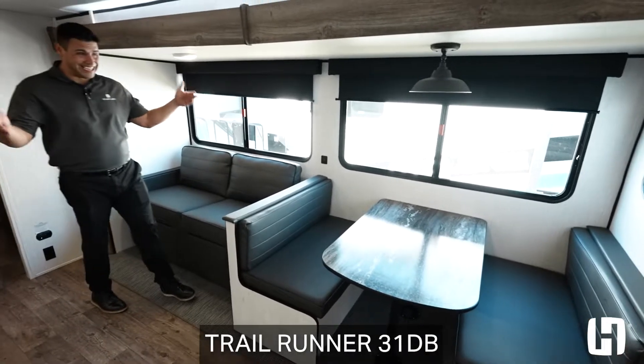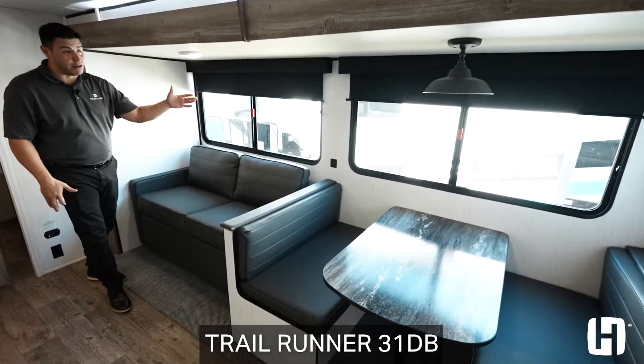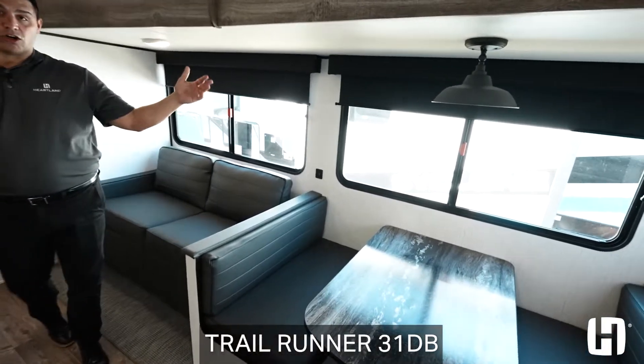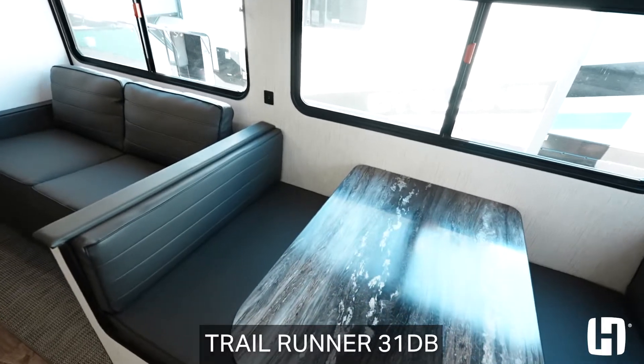The main living area is going to give you, again, a bright and white interior with lots of massive windows that all open. So depending on where you go camping, you can enjoy a nice cross breeze here in this floor plan.